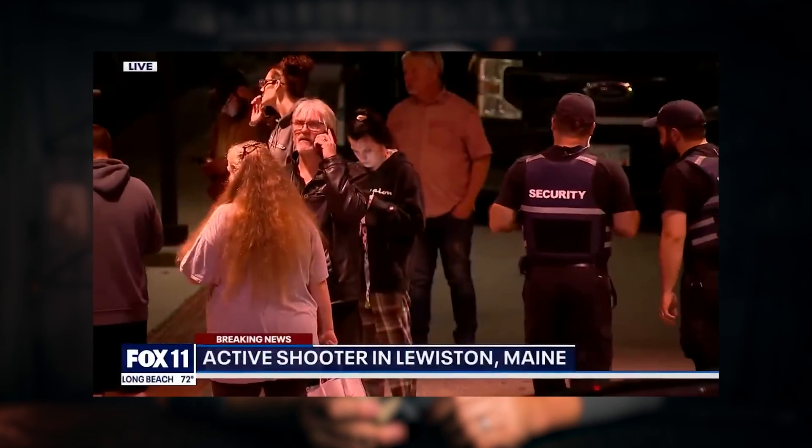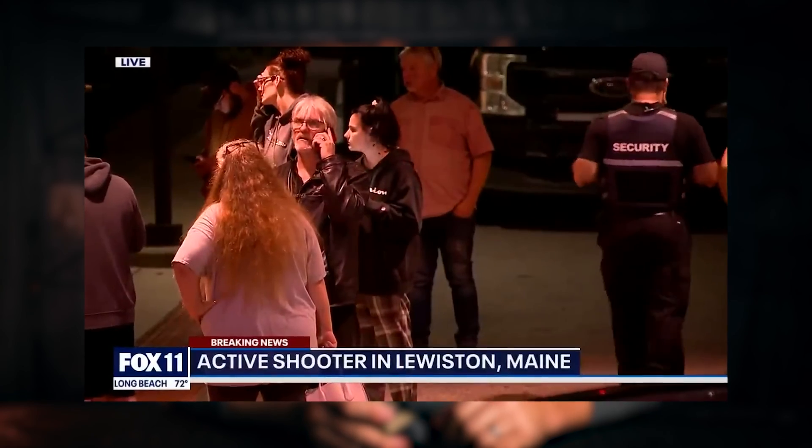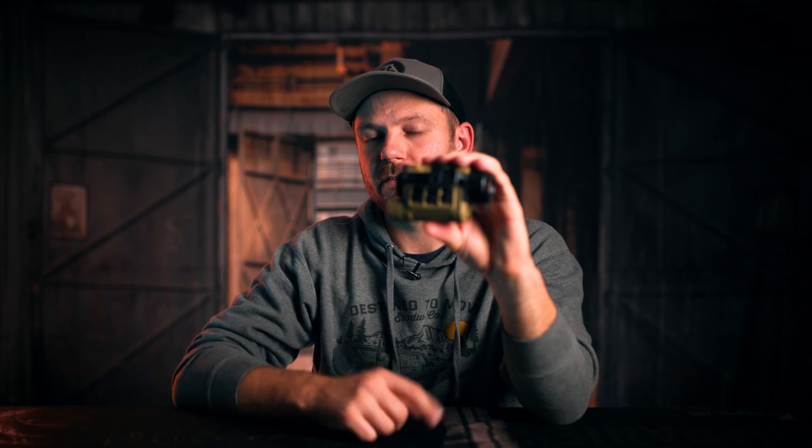Right now there's a shooter in Maine that is supposedly on the loose, and there's a whole lot of open territory and woodland up in Maine. Having a piece of gear like the RH-25 is a great way for you to have capability to defend yourself, your property, and your community. So when disaster strikes, no matter what it is, having a capable thermal unit like the RH-25 is a solid move. Right now, for a limited time, they are a thousand dollars off. Link in the description has all the details.